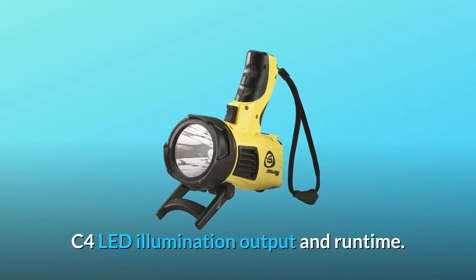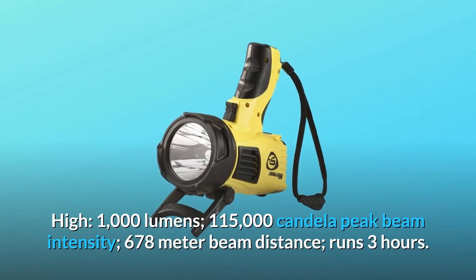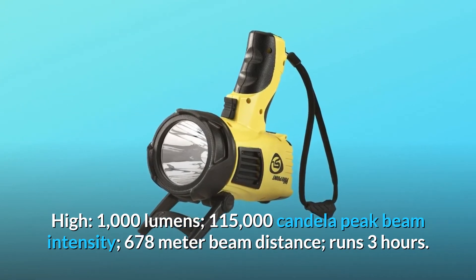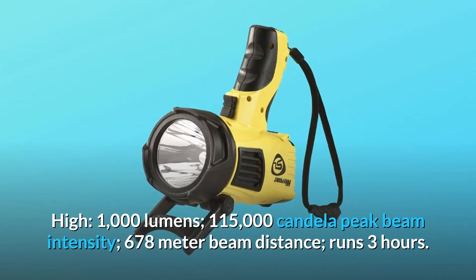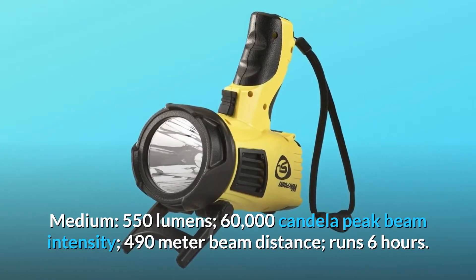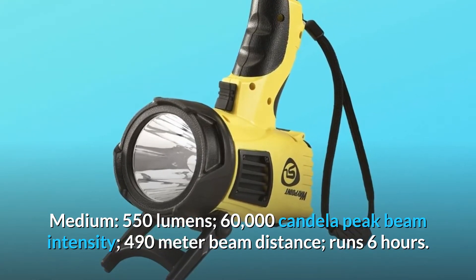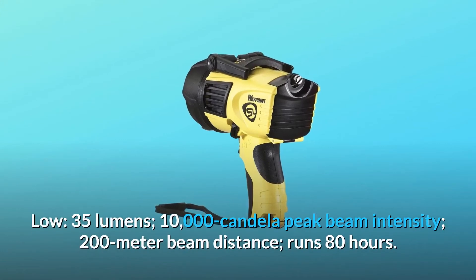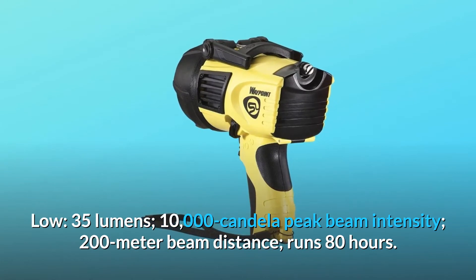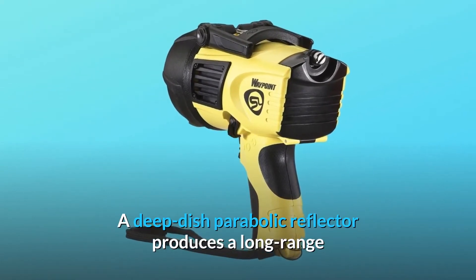C4 LED illumination output and runtime: High — 1000 lumens, 115,000 candela peak beam intensity, 678-meter beam distance, runs 3 hours. Medium — 550 lumens, 60,000 candela peak beam intensity, 490-meter beam distance, runs 6 hours. Low — 35 lumens, 10,000 candela peak beam intensity, 200-meter beam distance, runs 80 hours. A deep-dish parabolic reflector produces a long-range targeting beam with optimum peripheral illumination.